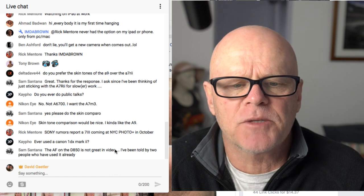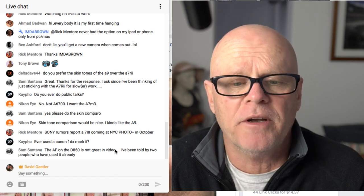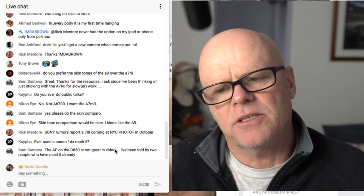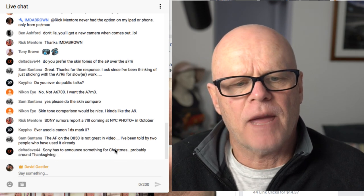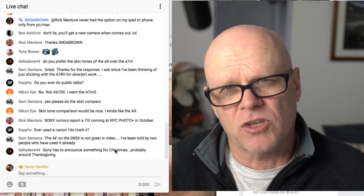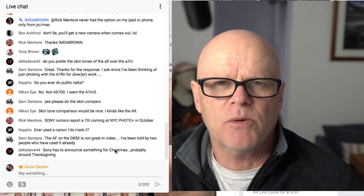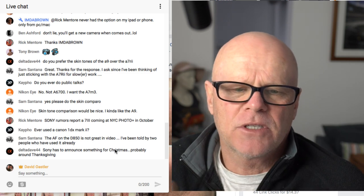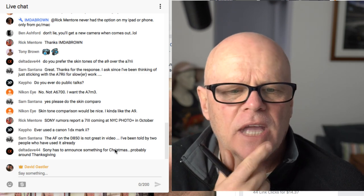Someone asked: have you ever used a Canon 1DX Mark II? No, I've never used Canon. Canon is one camera I've never used. I've always been Nikon and Sony — those are the two cameras, along with Olympus and now Panasonic with the GH5. I used to own a GH4, and was a big Nikon shooter before I went over to Sony. But I've never used Canon.